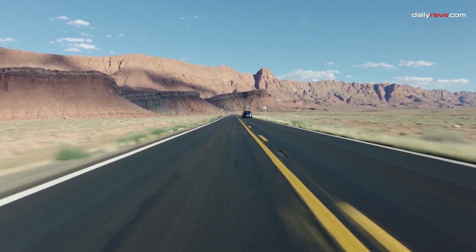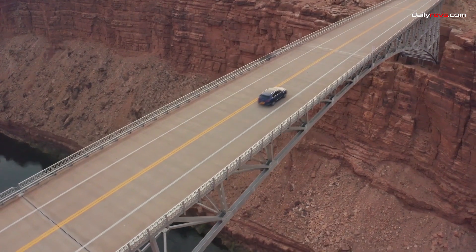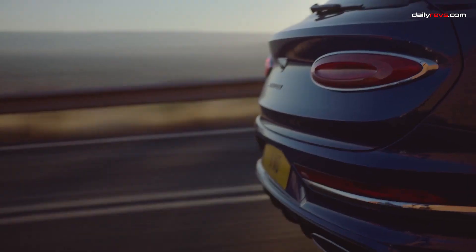The Bentley Bentayga, with its remarkable W12 engine, has been an icon of luxury and performance. As the curtain falls on the 12-cylinder era, we remember the remarkable power and prestige it brought to the road.